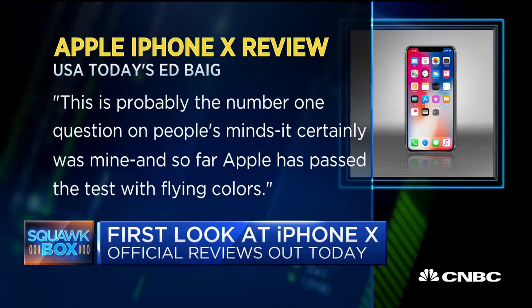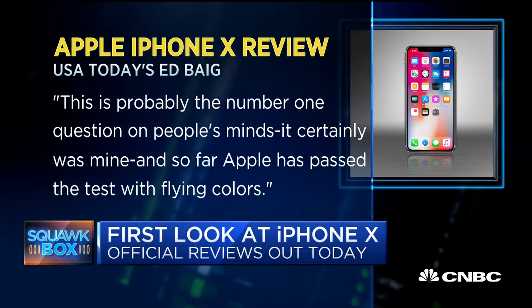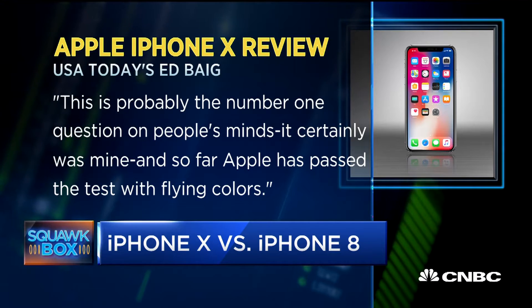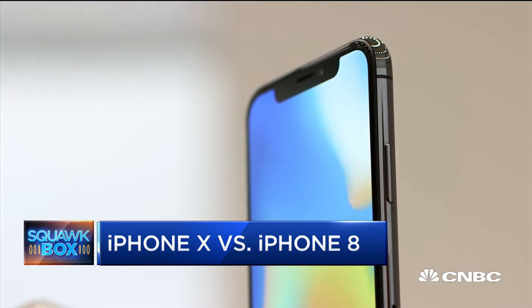One of the first questions: does facial recognition technology work as advertised? USA Today's Ed Begg says this is probably the number one question on people's minds — and so far, Apple has passed the test with flying colors. Begg says Face ID worked even when he wore a hat, sunglasses, or both. Begg says the iPhone 10 leaves, in his words, a strong first impression.